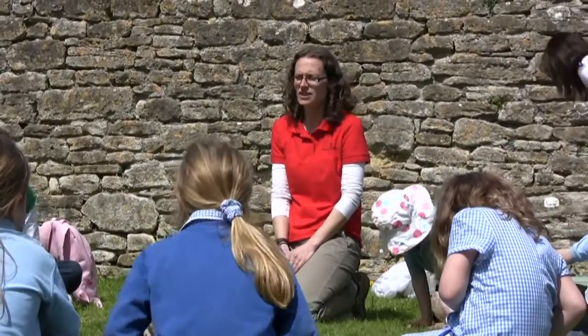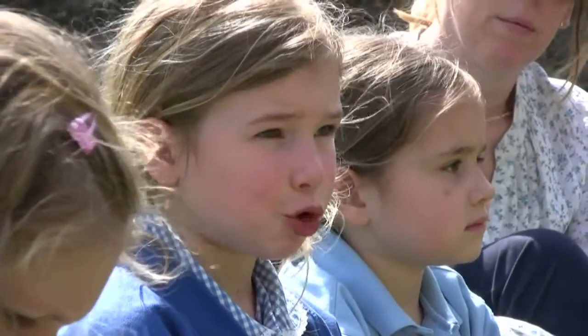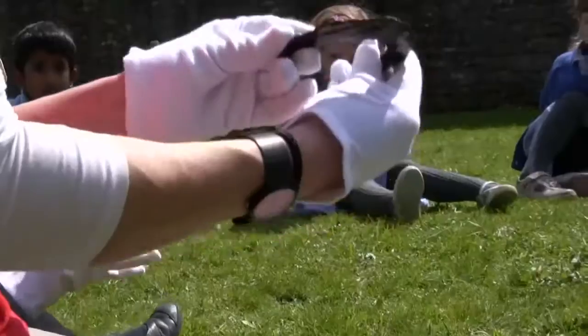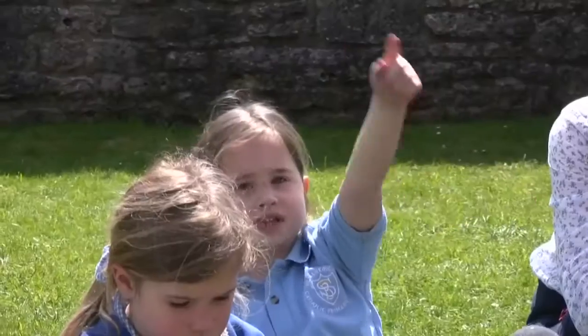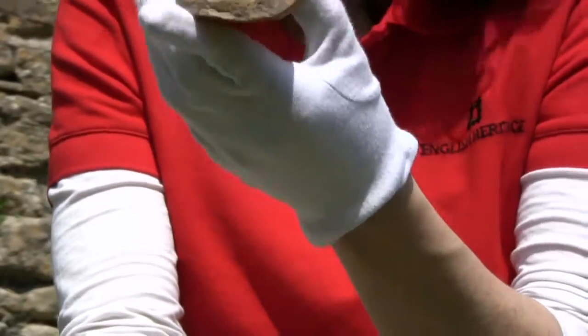We really encourage outdoor learning — learning outside the classroom. It's an opportunity to get outside, and particularly for local schools to find out more about their local heritage and history, what's on their doorstep. At places like Farleigh Hungerford Castle we can offer some great hands-on learning experiences, like we've done with the Discovery visit this morning.